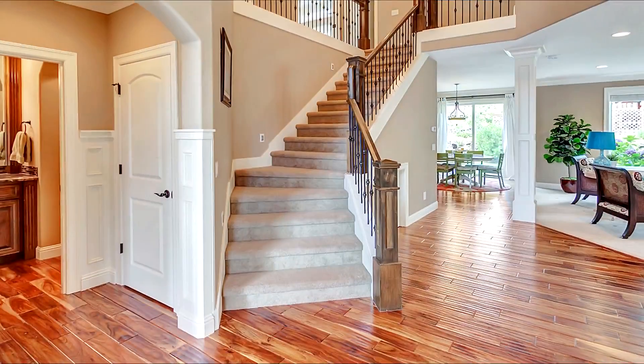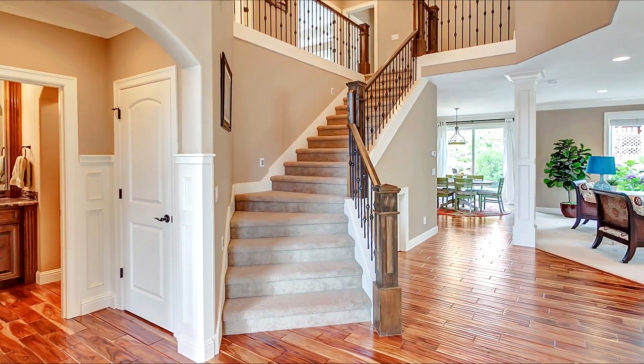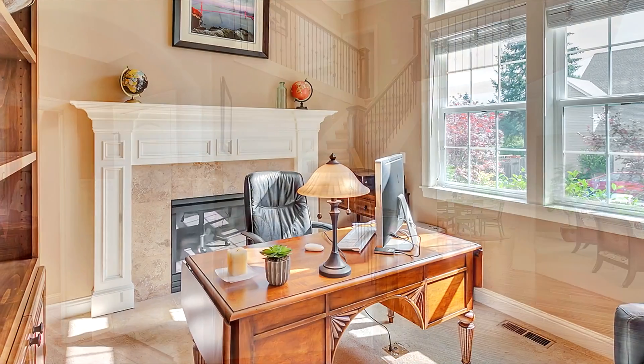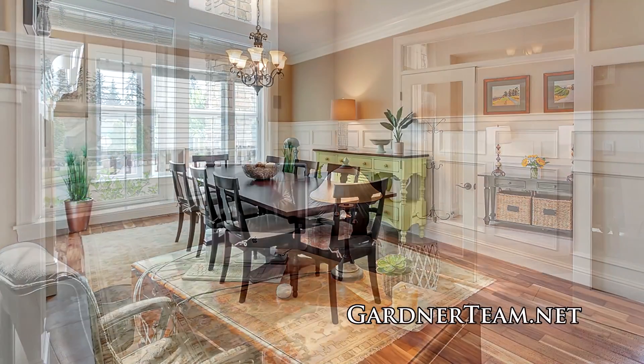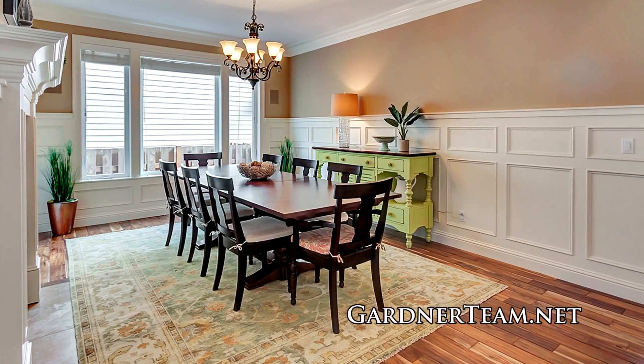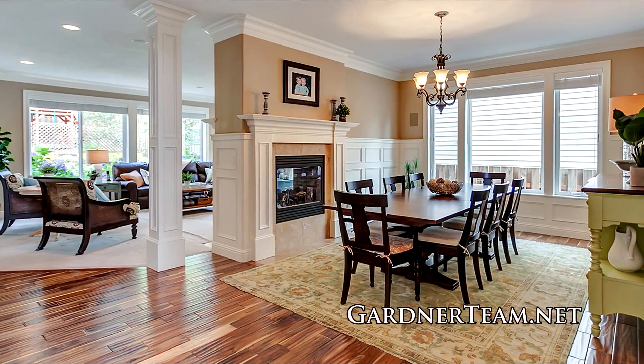Heading inside, discover the craftsmanship throughout, from the acacia hardwood floors to the custom woodwork. You'll find elegant wainscoting in the formal dining room with a double-sided gas fireplace.